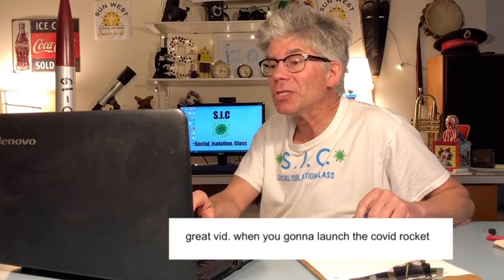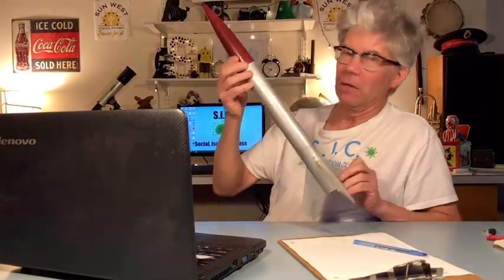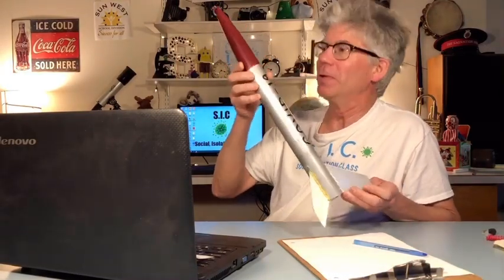Another one: great vid — when are you going to launch the COVID rocket? That's a good question. The COVID-19 rocket — I am planning on launching it, actually. We'll do it in a later episode. Great question, great idea. By the way, I'm open to ideas — anybody want to suggest anything, go right ahead.